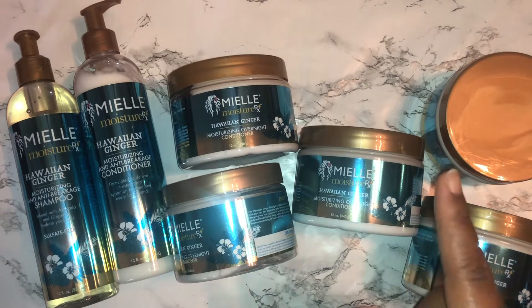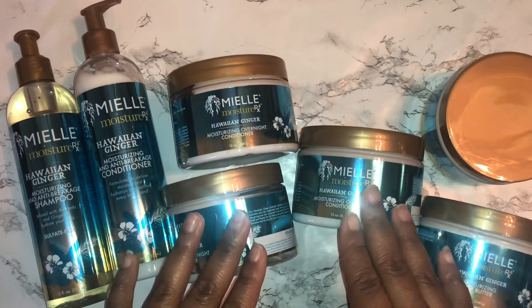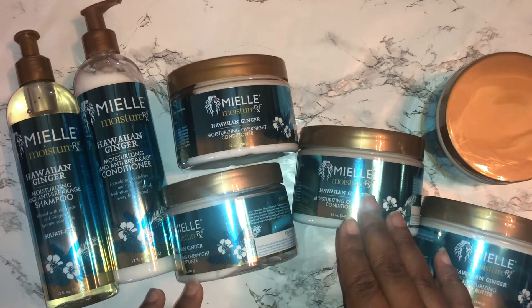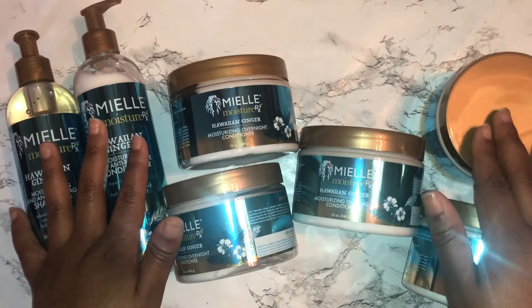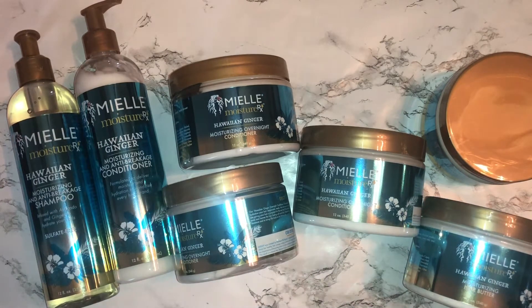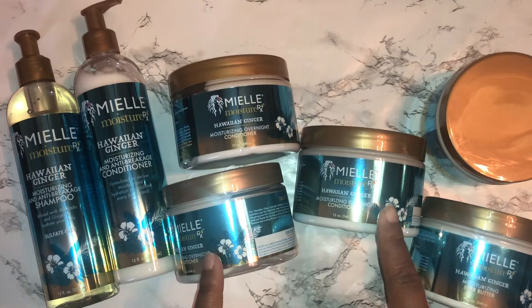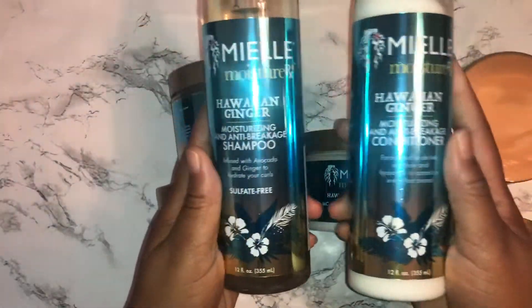The first things I actually ordered from this line were the moisturizing overnight conditioner and the gel. Once I realized how much I loved them, I made it a point to order again. I ordered their rice water collection and an extra conditioner. When Miel had their Memorial Day weekend sale — I think everything was half off — I took advantage and decided to stock up, so I got three more.